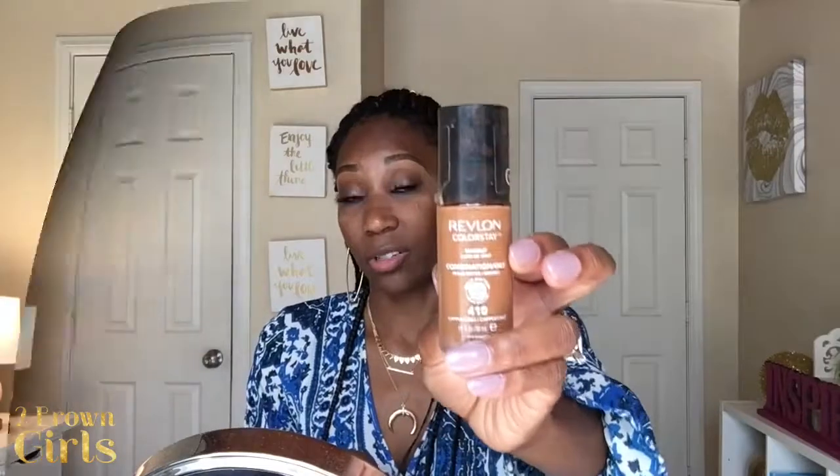The last foundation — and I actually love this — is drugstore: the Revlon ColorStay in color 410 Cappuccino. For a drugstore foundation, this keeps me matte. I grab this on a regular day basis. It's summertime, my skin is a little darker, and this color matches really well right now. If you don't want to spend $30–50 on foundation, go to the drugstore and buy this. It's the combination/oily formula and it'll keep you matte pretty much all day for about $12 — totally worth it.